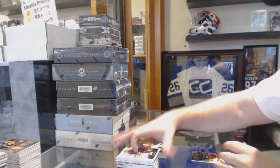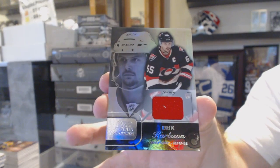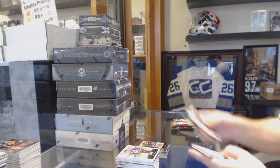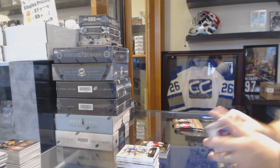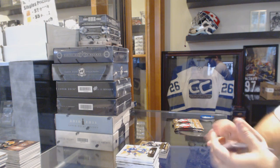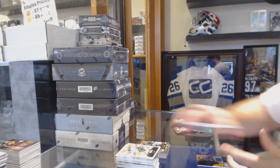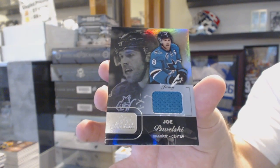We've got an Eric Karlsson Showcase jersey for the Ottawa Senators. We've got a Showcase of Eric Staal for the Carolina Hurricanes. Robbie Fabbri, numbered to 499, Prospects for the St. Louis Blues. Another jersey — a Showcase jersey of Joe Pavelski for the San Jose Sharks.